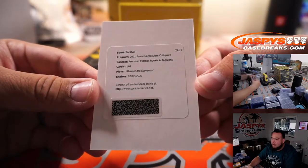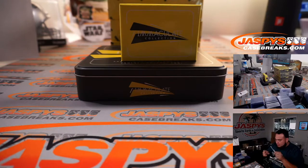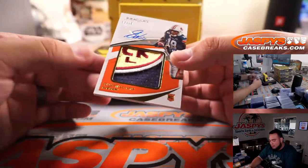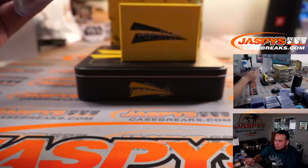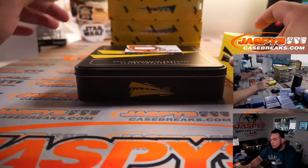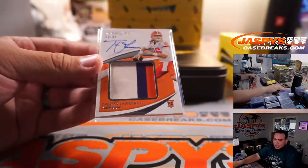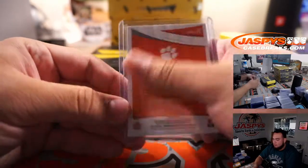Redemption automatically to Diane as well. Ramondre Stevenson premium patch rookie autograph — very nice. He ran for like 91 yards yesterday. Oh nice patch — Seth Williams, 3 out of 10. Very nice patch, Auburn — three, going to Diane. Trevor Lawrence, 63 out of 99, three-color patch — that is a beauty. Spot 3 going to Diane. Back-to-back hits right there for Diane.